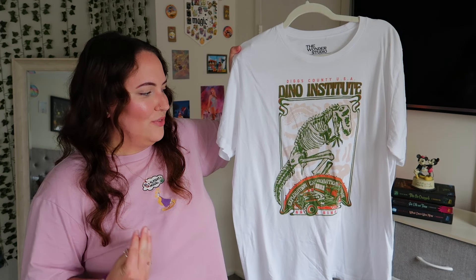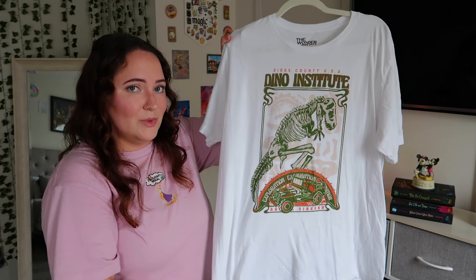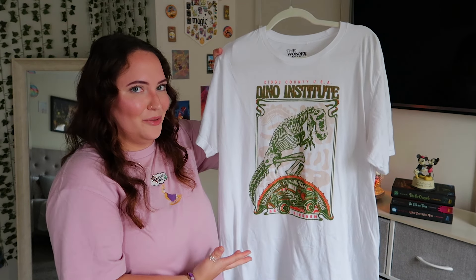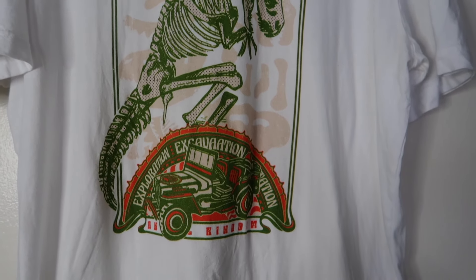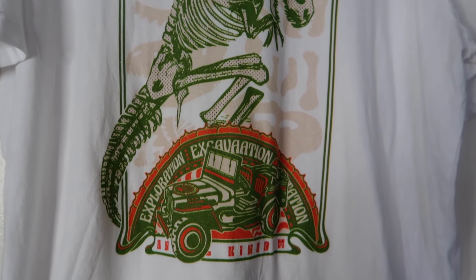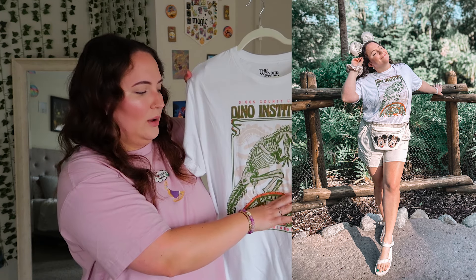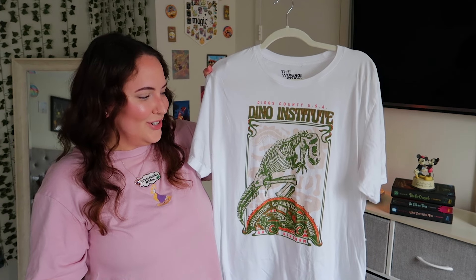Last but not least from my main collection, my second Dinosaur tee is from The Wonder Studio. The material is 100% combed ring-spun cotton — very comfortable. It has a T-Rex on top of the jeep from the ride, says 'Exploration, Excavation,' and something else I can't quite read, plus 'Animal Kingdom' and 'DinoLand USA, Dino Institute' at the top. I loved how I styled this on my October trip with beige Tevas and tan shorts. I believe it's still available and it's perfect while we still have DinoLand in Animal Kingdom.